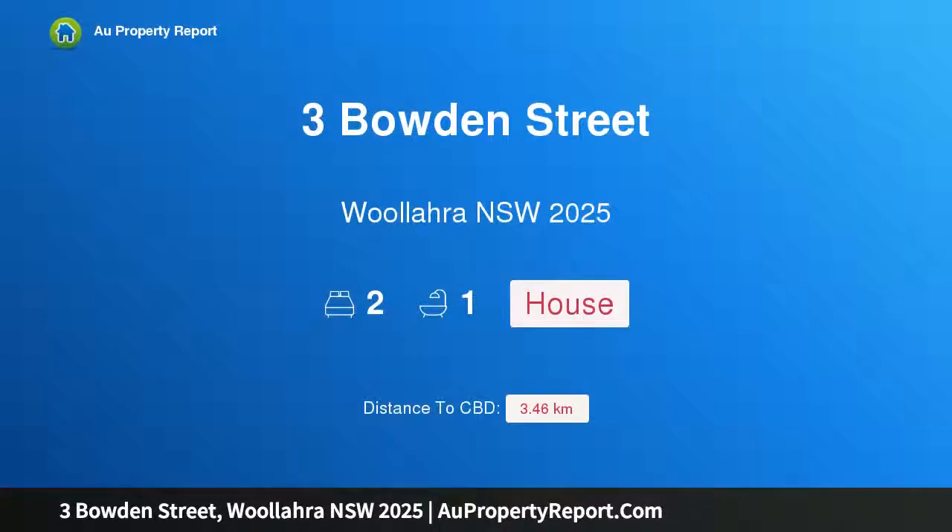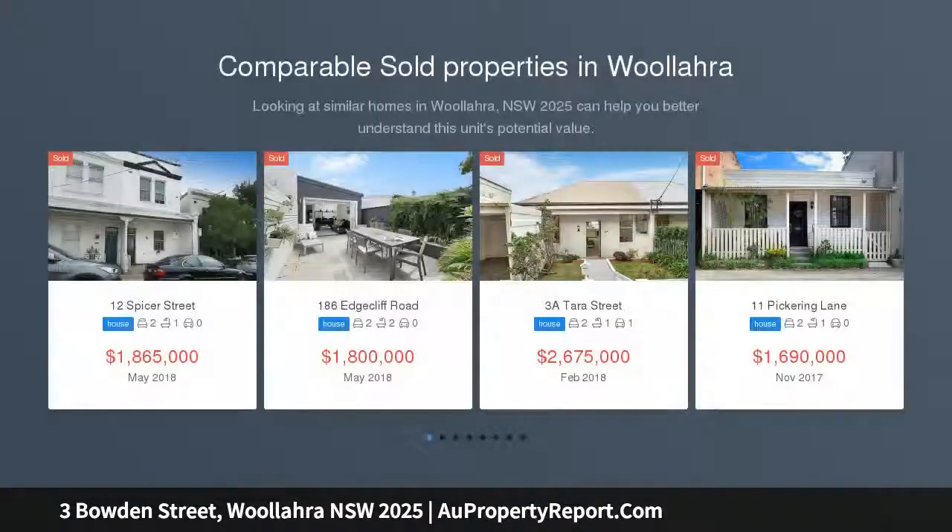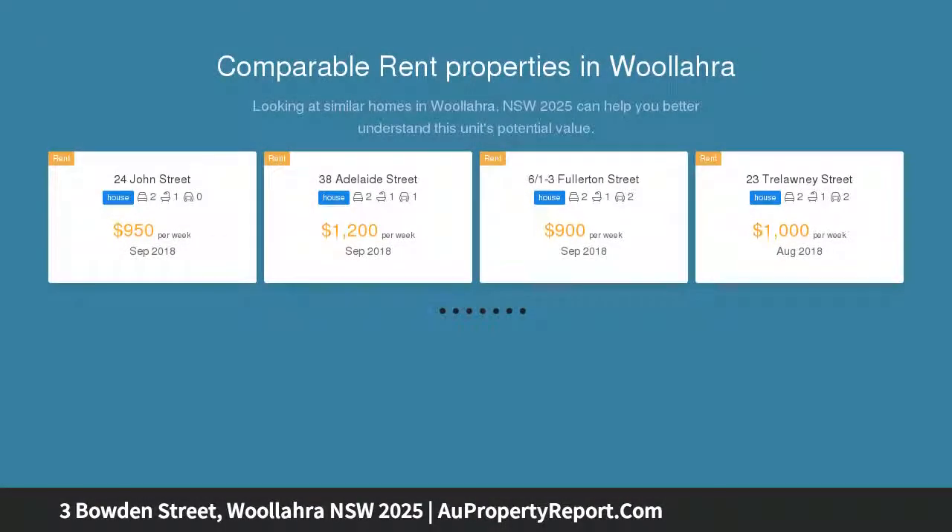Hi, I am glad to introduce Property 3 Bowdoin Street, Wallara NSW 2025. An affordable start in Wallara, footsteps from the park and the village. A classic Victorian terrace, north-facing and barely a minute's walk to both Queen Street and Centennial Park, in a whisper quiet locale.